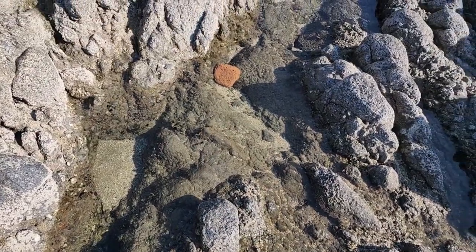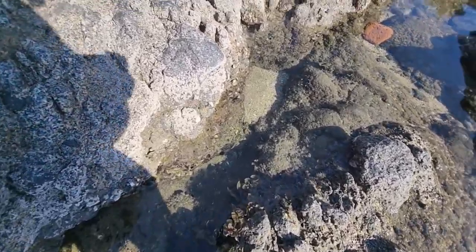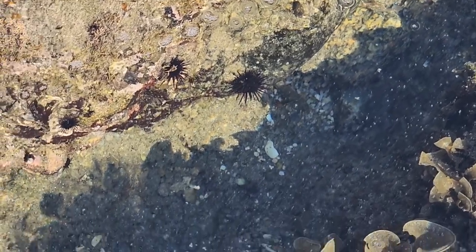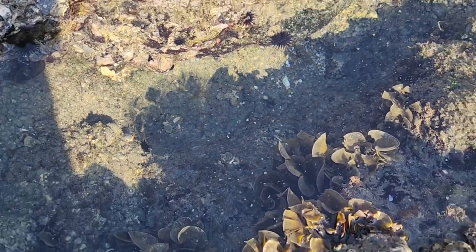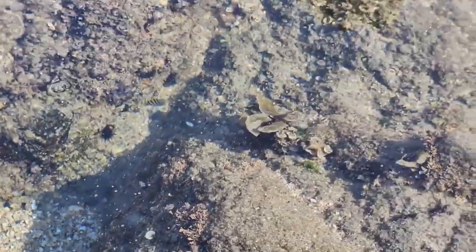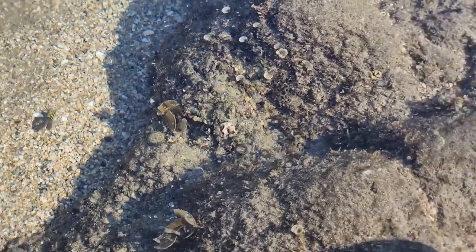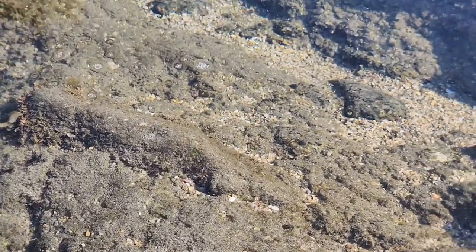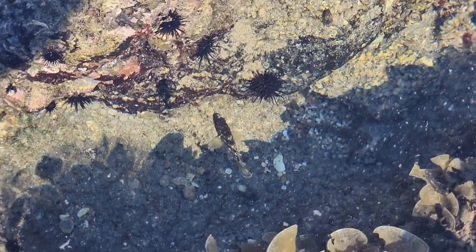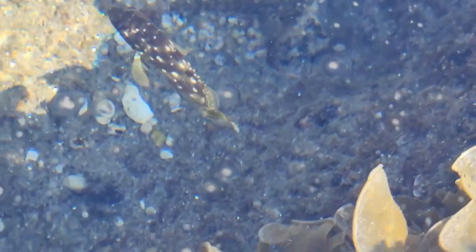Here we are up at this alien-looking landscape — the underwater alien landscape with beautiful sea anemones and sea urchins, macro algae, coral, soft coral, hard coral, clams, oysters, and beautiful little damselfish or something. Look at them go — they look like little bumblebees. And all sorts of little critters are living in here.